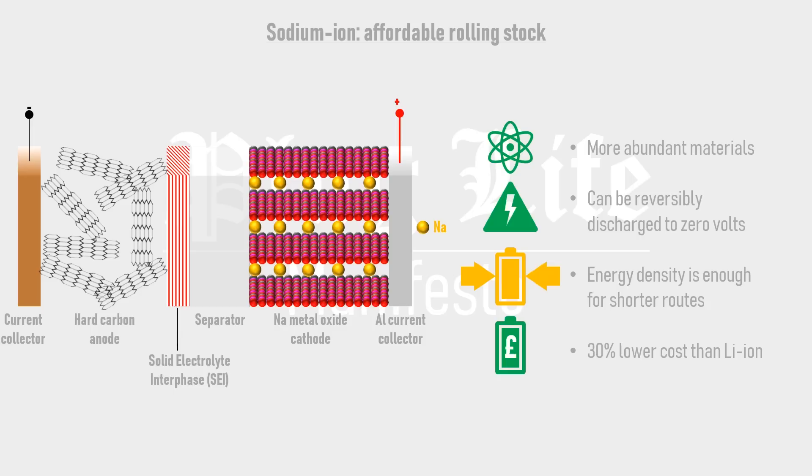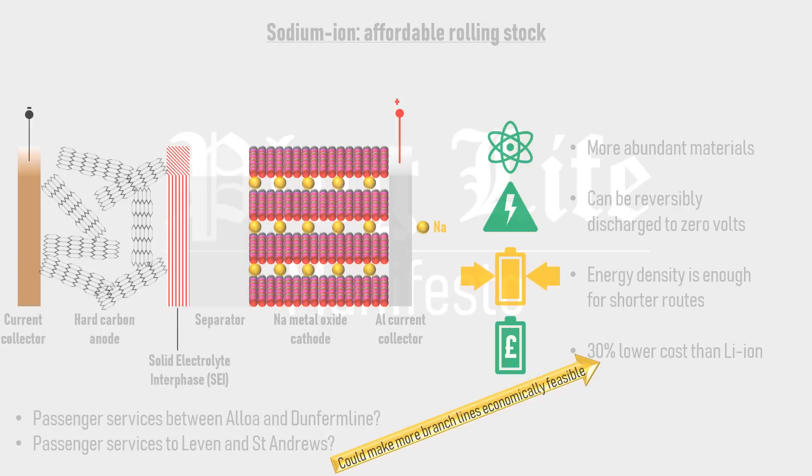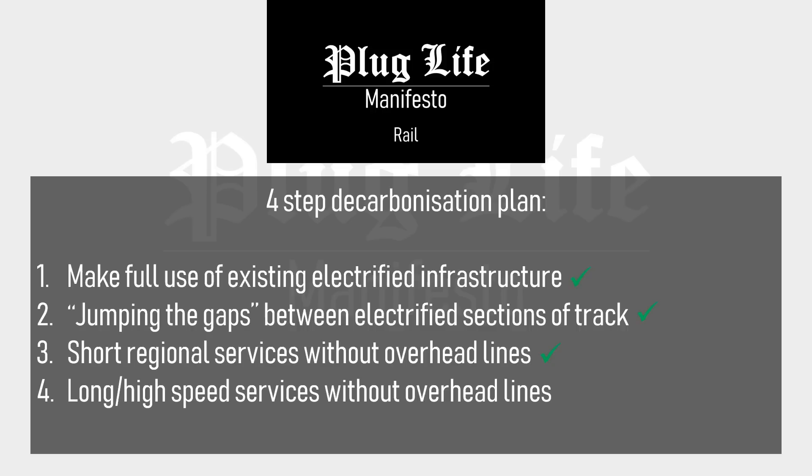Whilst these cells are still under development, progress is being made by companies called AGM and Thurzo, and Renault are interested in the project. Sodium-ion cells should be on the market between 2025 and 2030, and will not only reduce the cost of battery-powered rolling stock, but potentially make the construction of new branch lines and reopening of old ones economically feasible. So battery electrification of shorter rail services is entirely feasible, and set to become even more appealing with upcoming cell chemistries.